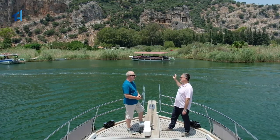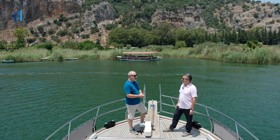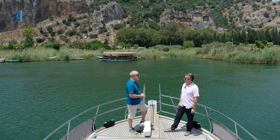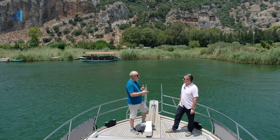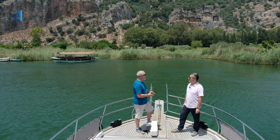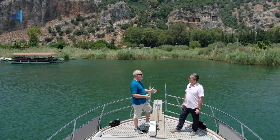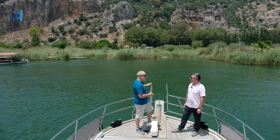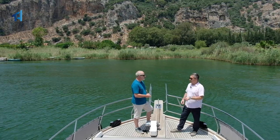Right behind us are the very famous Dalyan rock tombs. Steve was telling me about the history — these are tombs that date back to 4 BC, so 400 years before Christ. They were part of a Lycian city, which later became known as Kaunos in the Greek era. We're actually floating on what would have been the port area of that city, well known for cotton. Once the Turks took over the Anatolian peninsula, the city died out after an epidemic and was abandoned, leaving only the rock tombs.